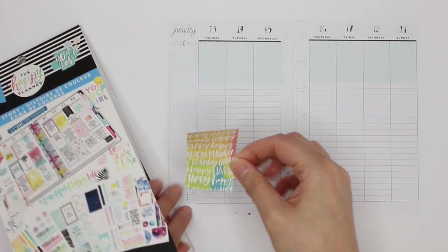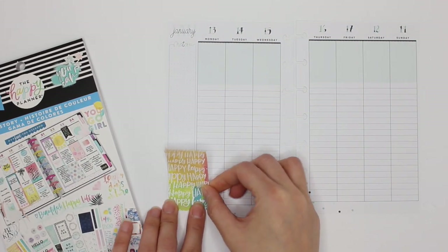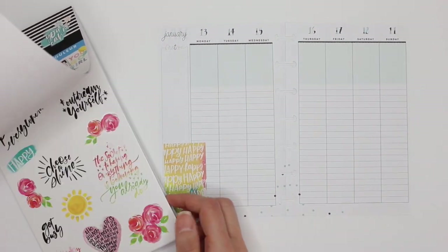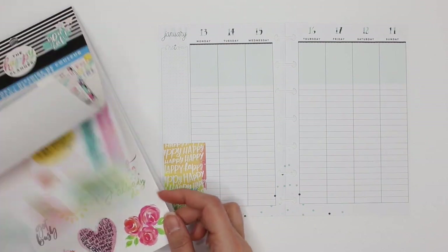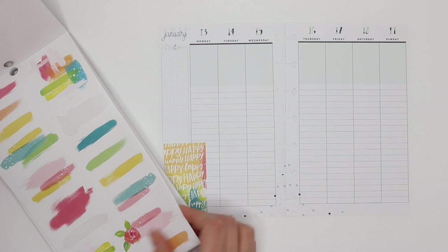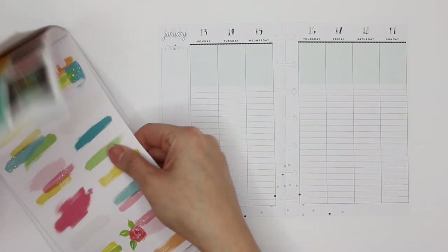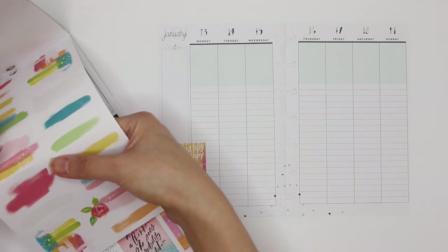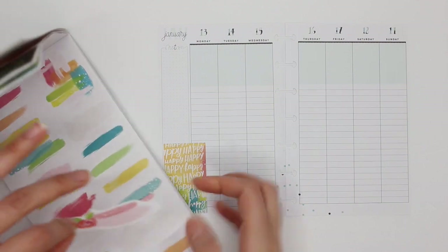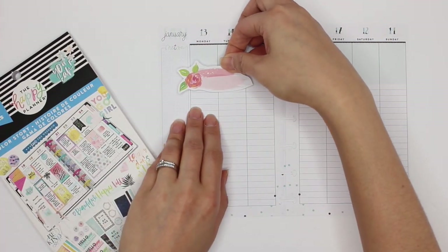I'm going to use this one. Sorry snowman, and cover him up. What I love is that there are so many of these really cute swooshes. I'm going to use this one up at the top here for Instagram and YouTube stats.